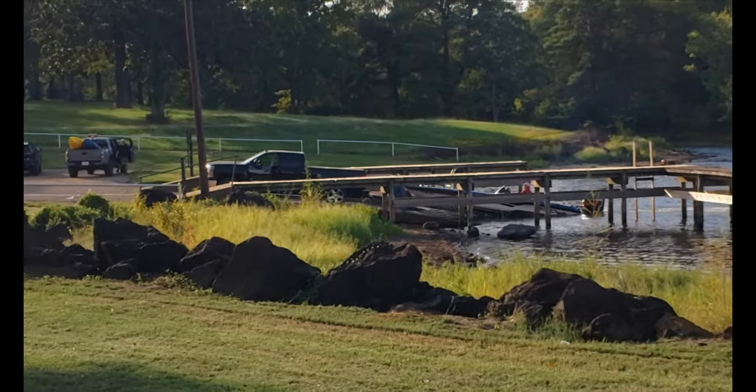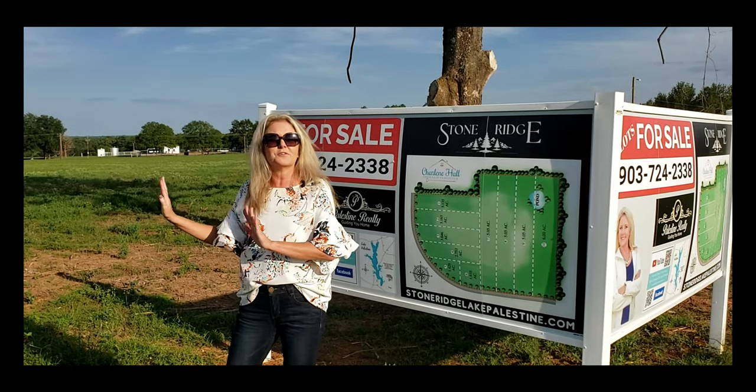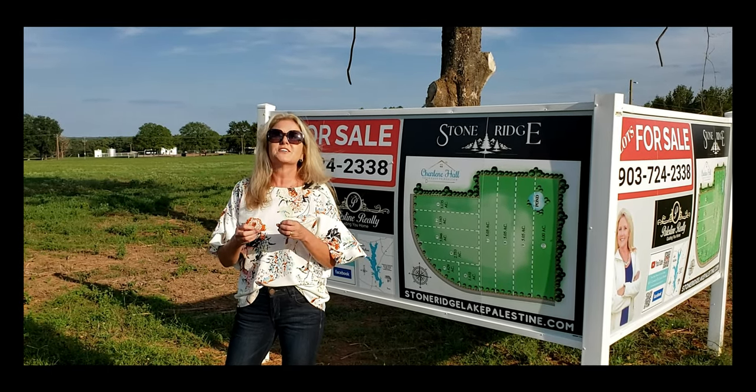Right over there in that area being shown, there's actually a deep-end boat launch and fishing piers. So just drop your boat right around the corner, go fishing — it's all right there and you'll have full access to it. It's a public boat launch, so the location is amazing where Stone Ridge is.